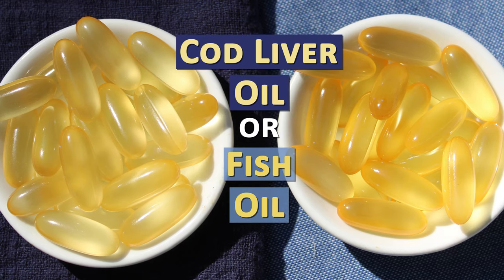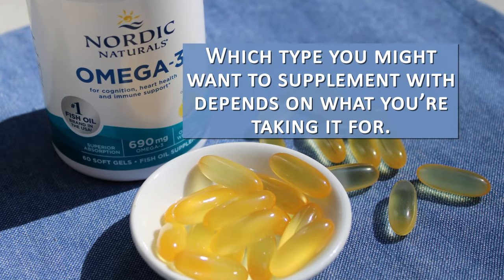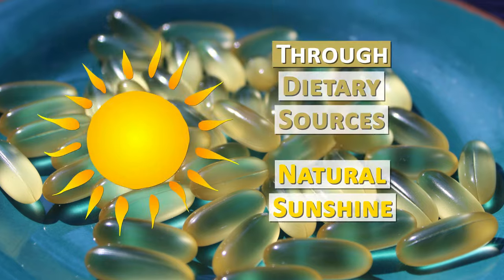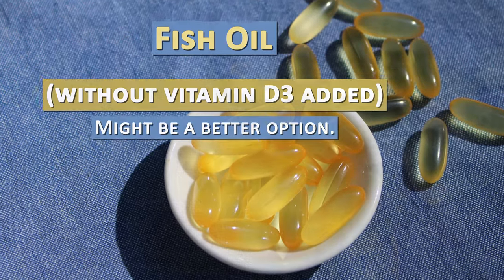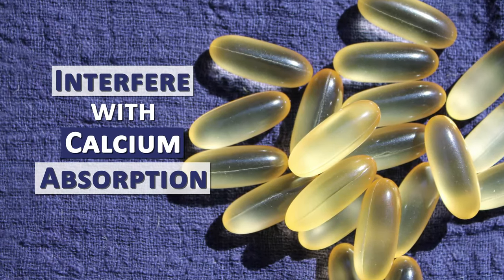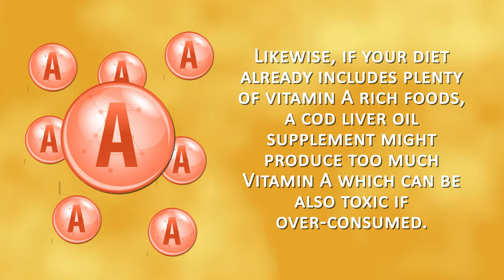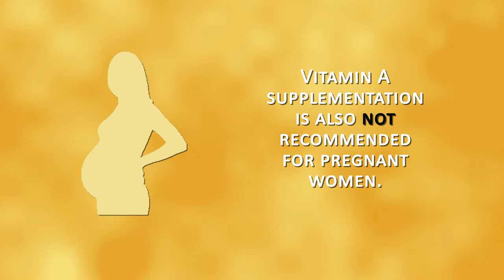Which type you supplement with depends on what you're taking it for. Since cod liver oil always contains some vitamin D, if you already get plenty through dietary sources or natural sunshine on the skin, fish oil without added vitamin D3 might be a better option. Too much vitamin D3 can be toxic to the body and interfere with calcium absorption. Likewise, if your diet already contains plenty of vitamin A rich foods, a cod liver oil supplement might produce too much vitamin A, which can also be toxic if over-consumed. As a fat-soluble vitamin, an excess can build up in body fat and cause liver damage. Vitamin A supplementation is also not recommended for pregnant women.